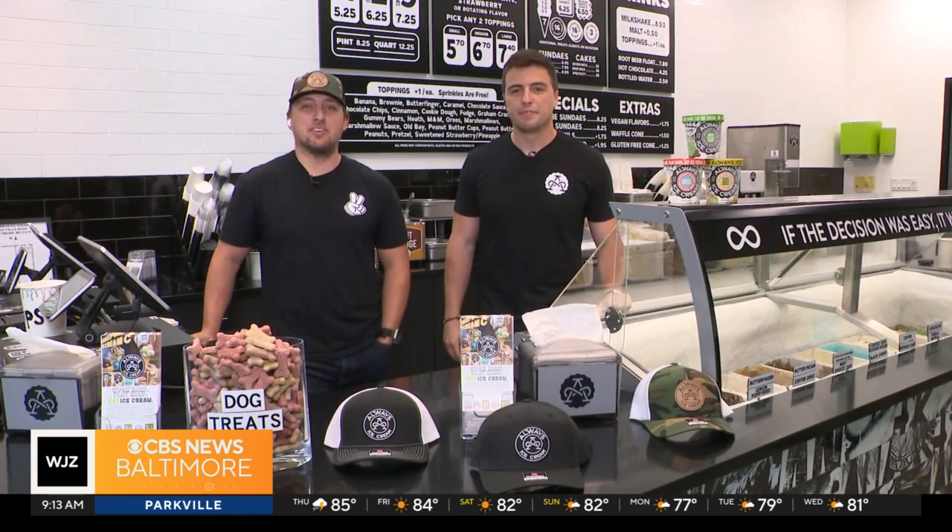We mentioned you're brothers, so just curious — how was it founding this business together? It was fun. We worked together a little bit before with another business that we had with our family, and then we started the ice cream business together. It's a lot of fun. We have different duties pretty much in the business, so we work really well together. And we have an awesome team that helps the two of us out throughout the process.